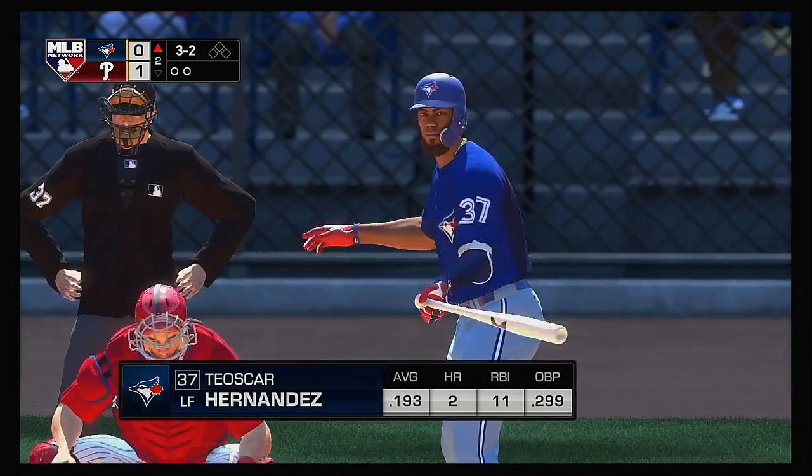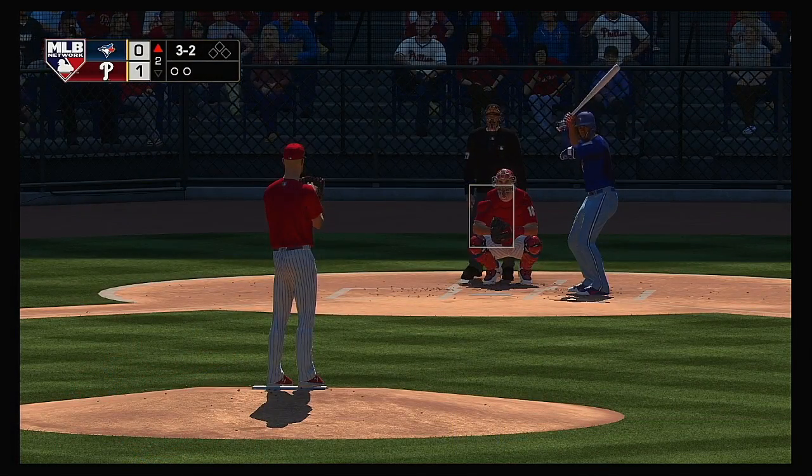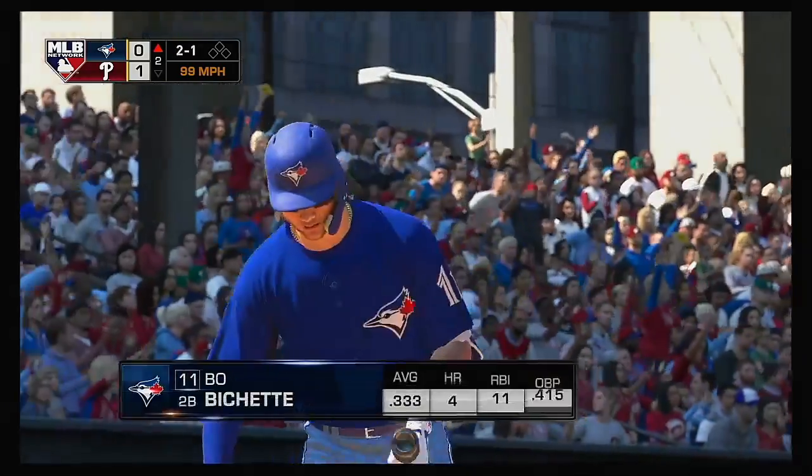That will bring in Teoscar Hernandez to get us started in the top of the second. Now the payoff pitch home — he is swung on and missed. He got him.